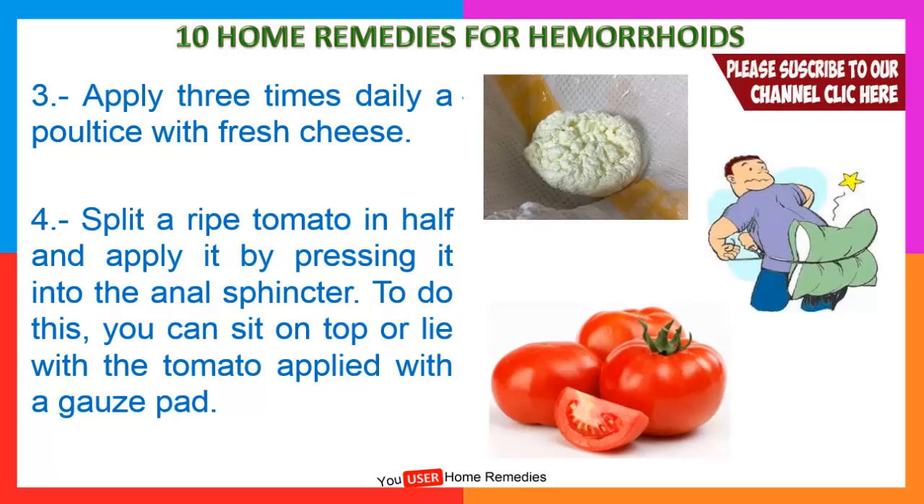3. Apply three times daily a poultice with fresh cheese. 4. Split a ripe tomato in half and apply it by pressing it into the anal sphincter. To do this, you can sit on top or lie with the tomato applied with a gauze pad.